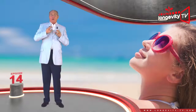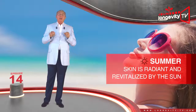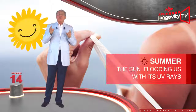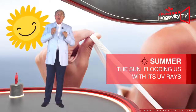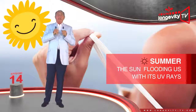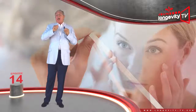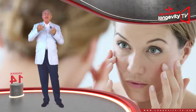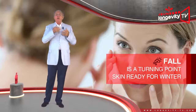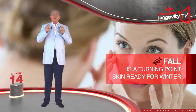When summer arrives, our skin is radiant and revitalized by the sun. But we must be careful — the sun is flooding us with its UV rays, and our skin tends to dry more easily and might become dehydrated and crack. Fall is a turning point: our skin is getting ready to take on winter and is once more subjected to constant friction.